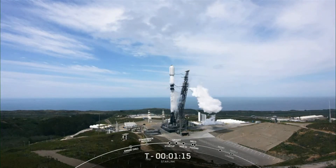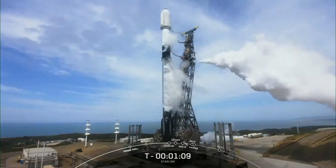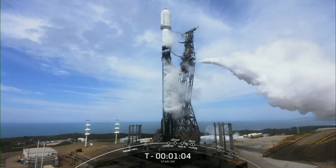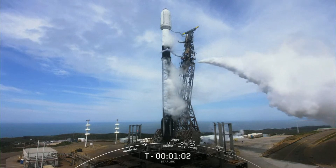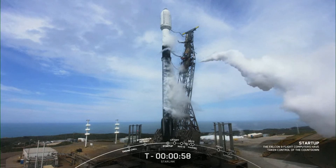The booster you see on your screen is flying for its eighth time today, having previously supported SARA 1, SWOT, NRL 85 and 87, and three Starlink missions. Coming up next, Falcon 9 will enter its startup phase. Falcon 9 is in startup.